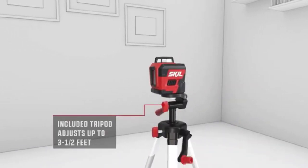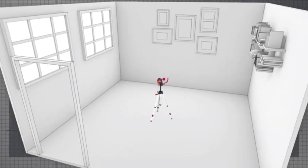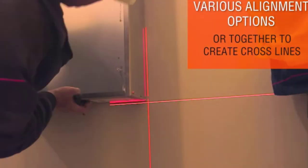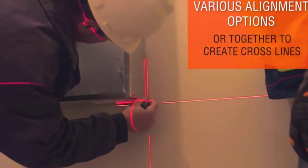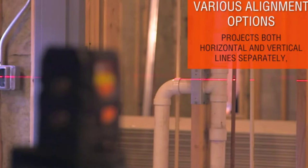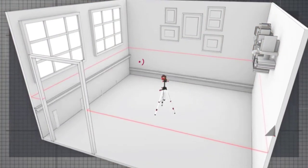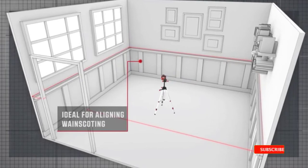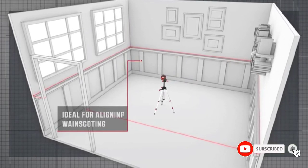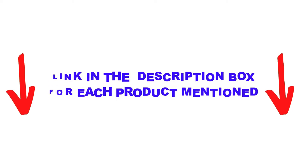Are you looking for the best laser level in your budget? In today's video, we break down the top 5 best laser levels available on the market. This list is based on personal opinion, covering price, quality, durability, and more. These products were found to be helpful, and you can check the description below. Make sure you subscribe for more videos.